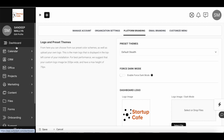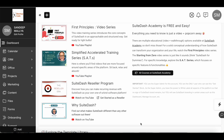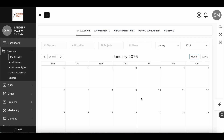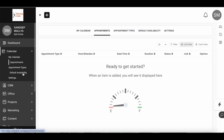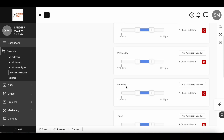Going back to the dashboard, the first thing you'll see is your Calendar. This is where you can integrate different calendars you use and view them within SweetDash itself. You can also set up appointments and configure your default availability from here.